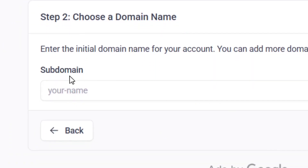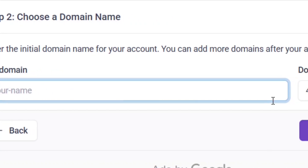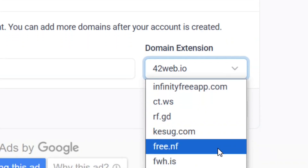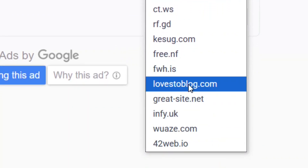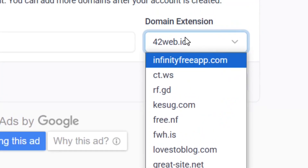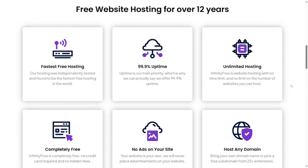Choose your subdomain name by typing it into the field. Click the dropdown arrow next to the domain extension and select whichever extension you prefer — that will be your subdomain name. Once you have selected it, click Check Availability. If it is available it will be assigned to you. That's it — like the video and see you in the next one.